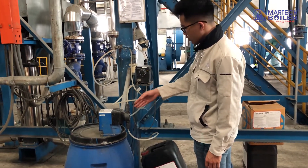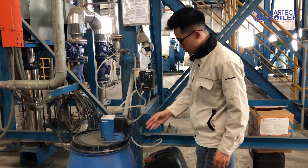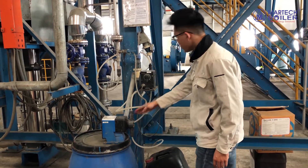The operator regularly checks the chemical supply to the water pump and makes sure the chemical is always sufficient for operation.